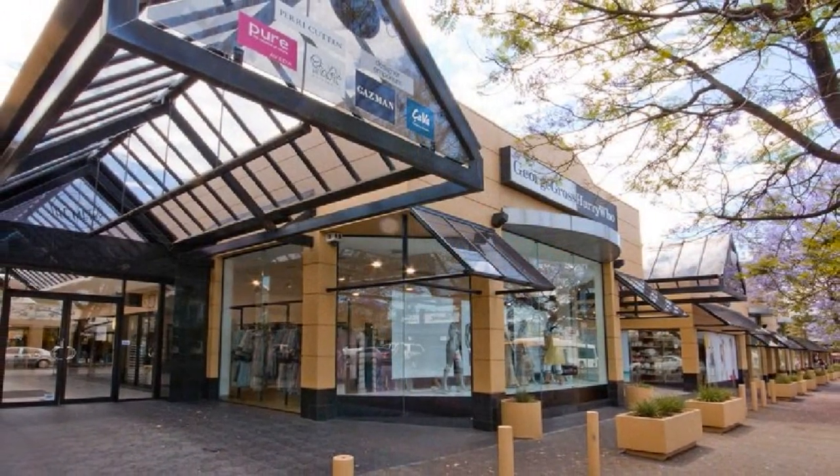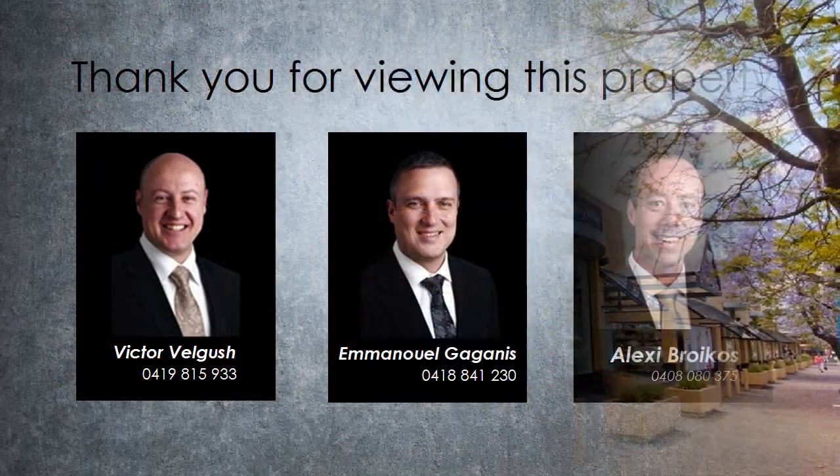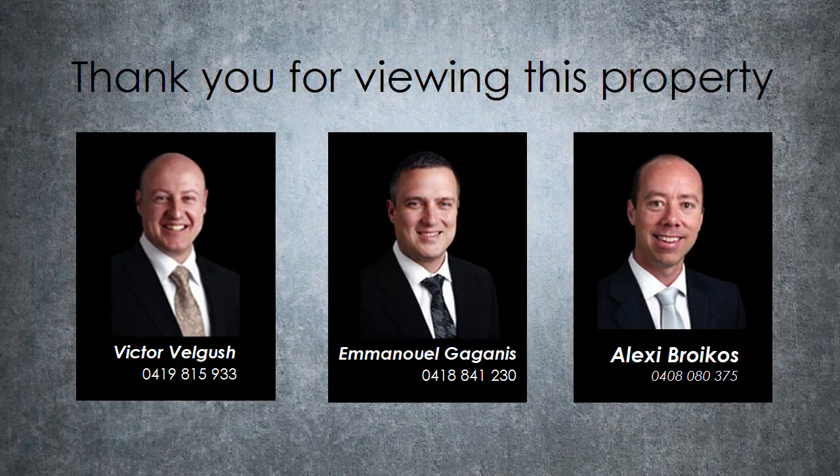Upgrade to the ultimate lifestyle by contacting Refined Real Estate and reside in an elite locale today.